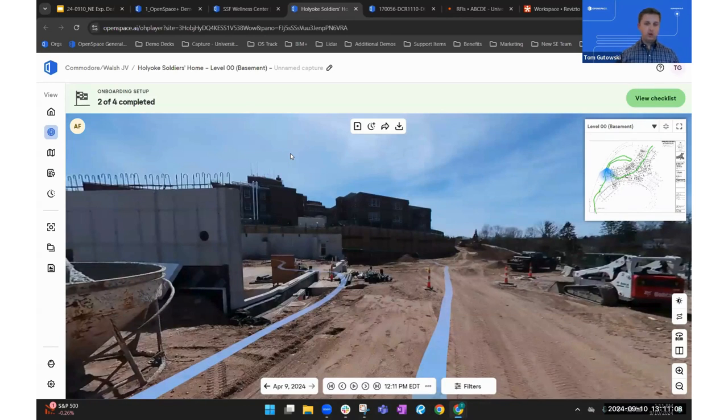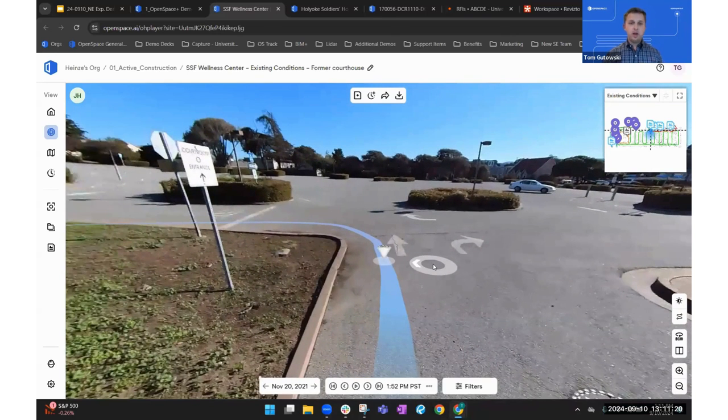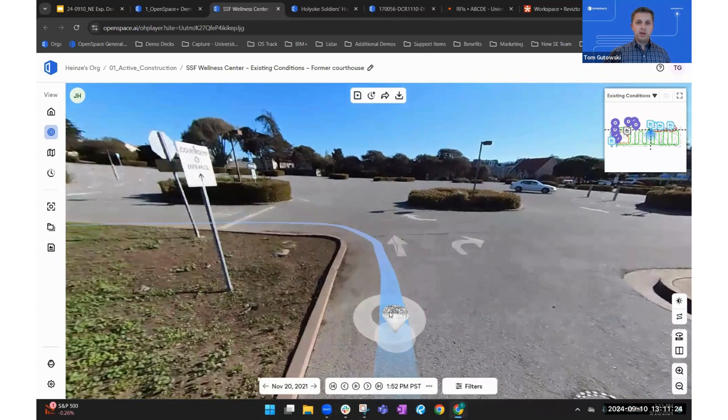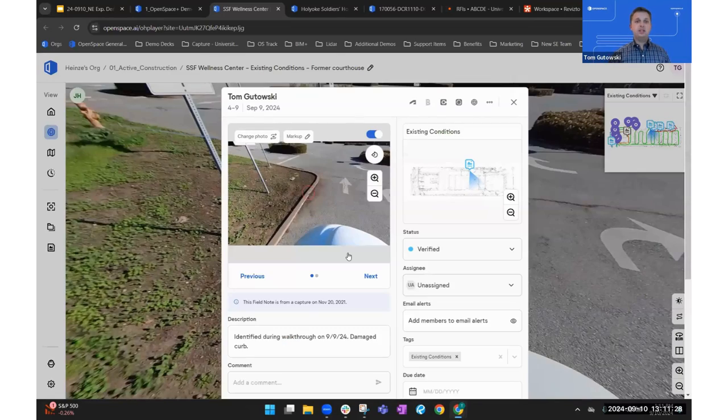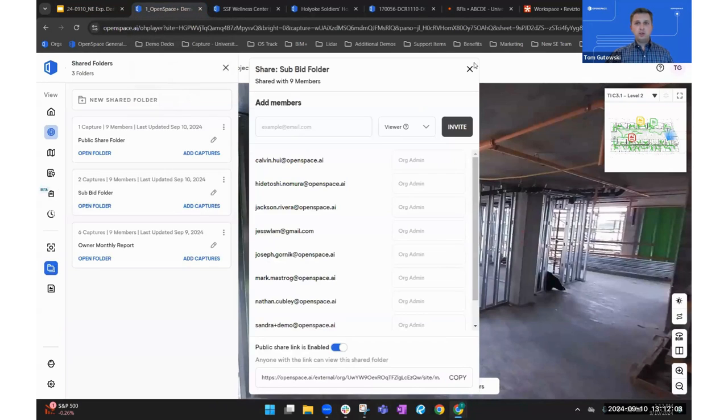Commodore is doing a great job with existing conditions captures. Using the field notes — what we call tags — general contractors aren't just walking the site, they're using field notes to call out existing conditions, things they want identified to cover themselves later. If you notice curbing is missing or a sidewalk is cracked, you create a field note, add a tag called 'existing conditions,' and run a report after the fact — so you have a fully documented site before you even mobilize.